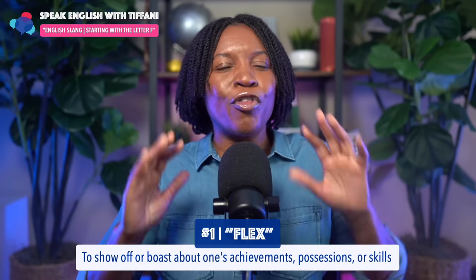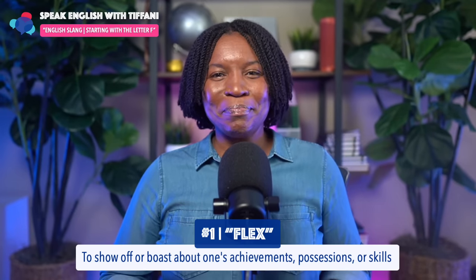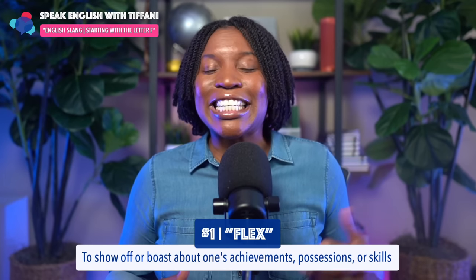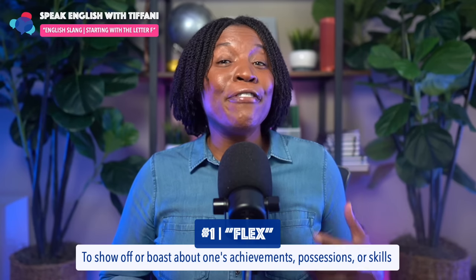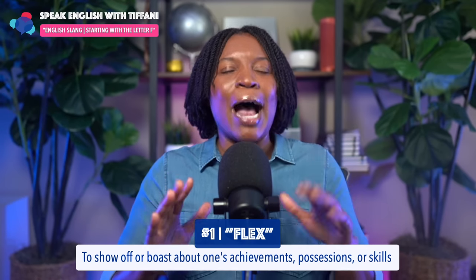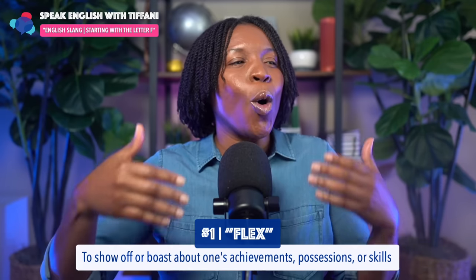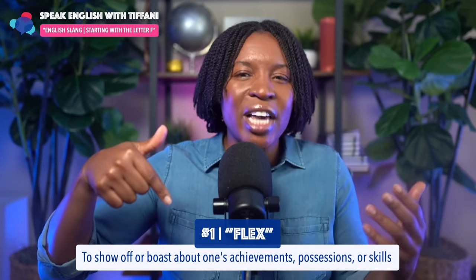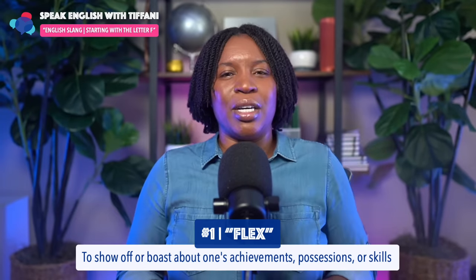Number one slang starting with the letter F. The first one is 'flex.' Flex. Now flex just means to show off, or boast about one's achievements, possessions, or skills — to boast about these things.